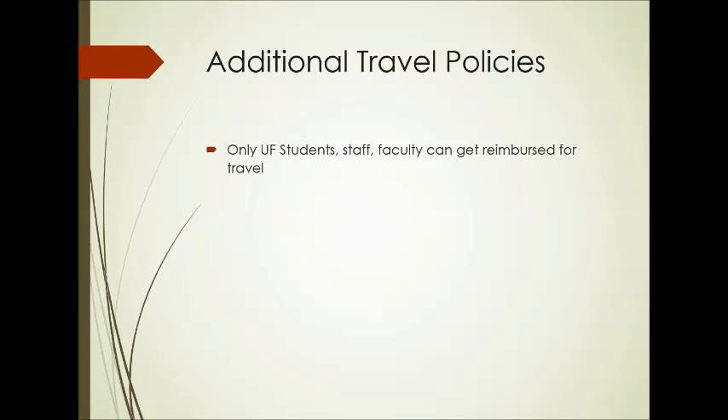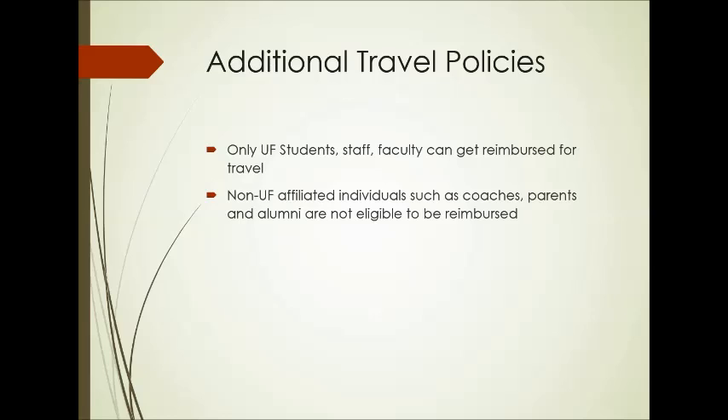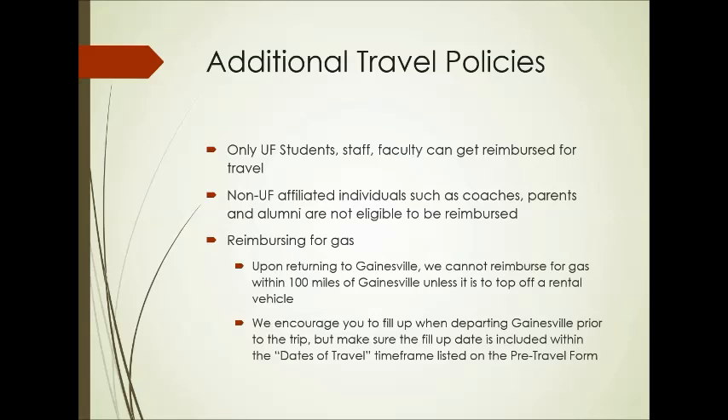For our additional travel policies, only UF students, staff, and faculty can get reimbursed for travel. Non-UF affiliated individuals such as coaches, parents, and alumni are not eligible to be reimbursed. When reimbursing for gas, if you're returning to Gainesville, we can't reimburse for gas within 100 miles of Gainesville unless it is to top off your rental vehicle. We certainly encourage you to fill up when departing Gainesville prior to the trip, but make sure that fill-up date is included within your dates of travel.